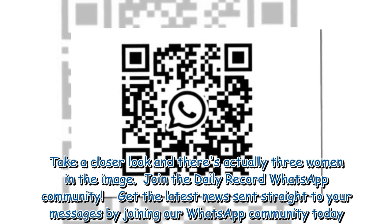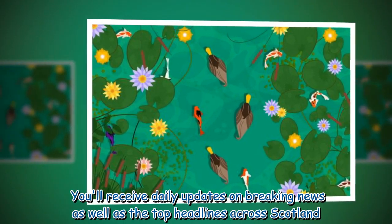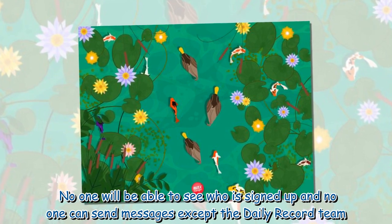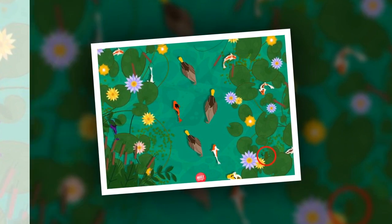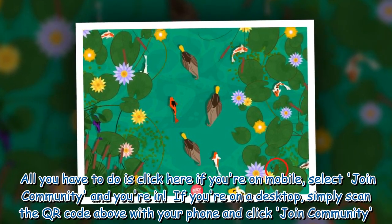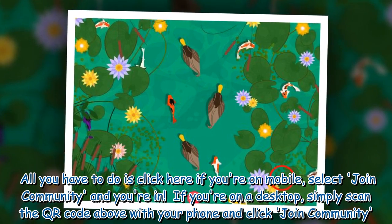Join the Daily Record WhatsApp community — get the latest news sent straight to your messages by joining our WhatsApp community today. You will receive daily updates on breaking news as well as the top headlines across Scotland. No one will be able to see who is signed up, and no one can send messages except the Daily Record team. All you have to do is click here. If you're on mobile, select 'Join Community' and you're in. If you're on a desktop, simply scan the QR code above with your phone and click 'Join Community.'